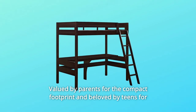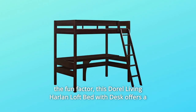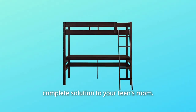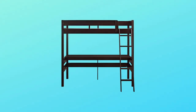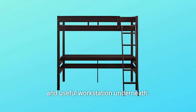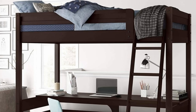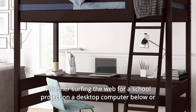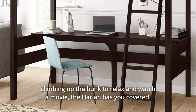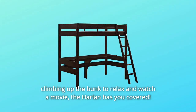Valued by parents for the compact footprint and beloved by teens for the fun factor, this Doral Living Harlan Loft Bed with Desk offers a complete solution to your teen's room. This loft bed is built with a comfortable sleeping space and a spacious, useful workstation underneath. Whether surfing the web for a school project on a desktop computer below or climbing up the bunk to relax and watch a movie, the Harlan has you covered.